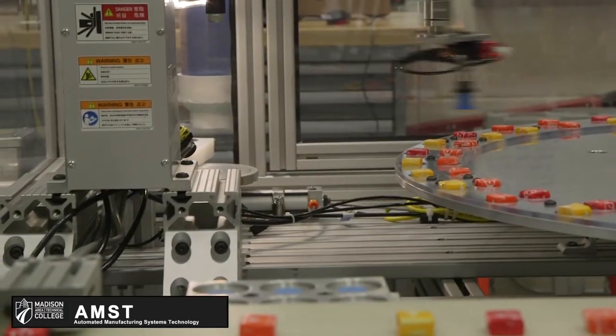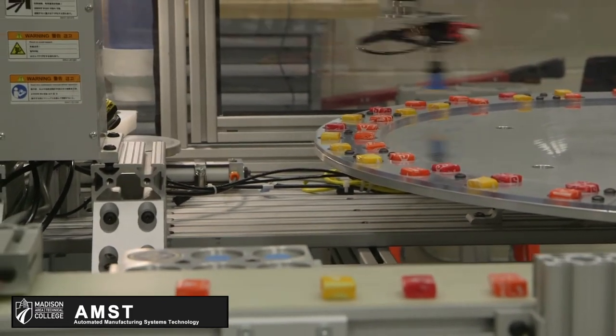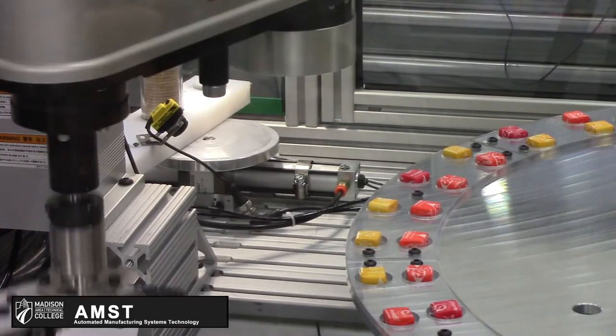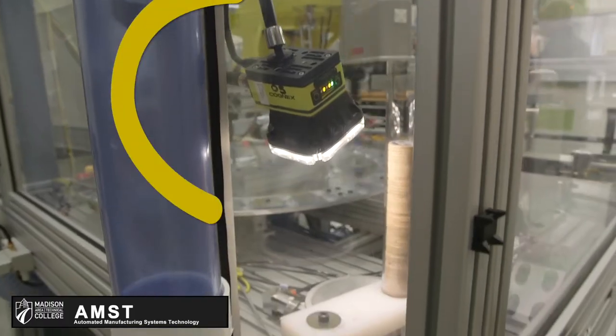So now when the token shuttle comes over, it starts the Yamaha program. I built, designed, and developed this token ejection system and magazine.